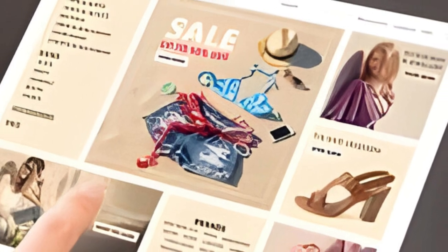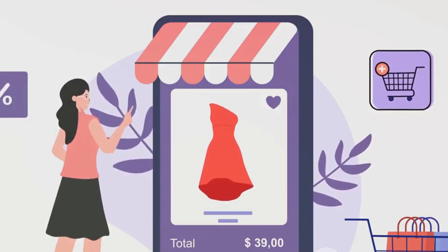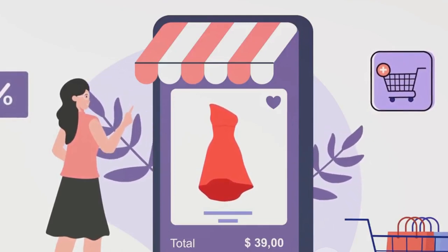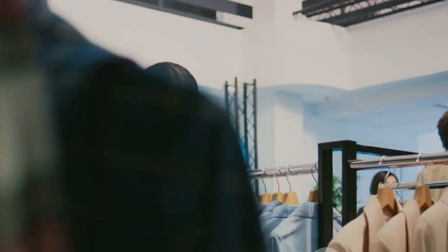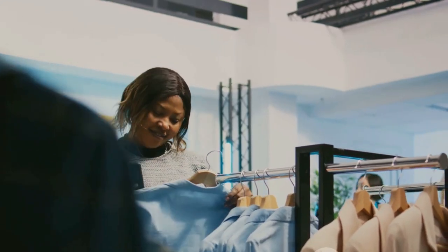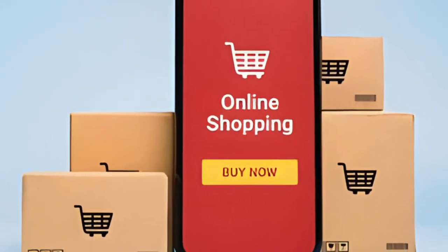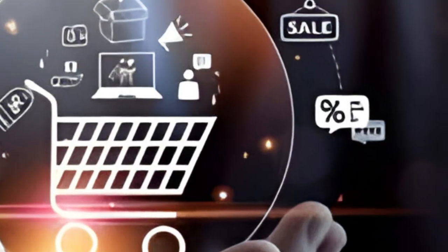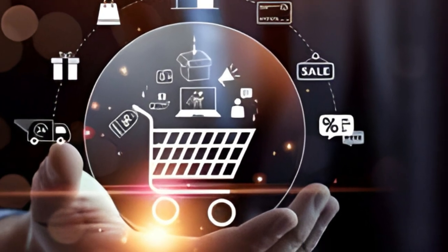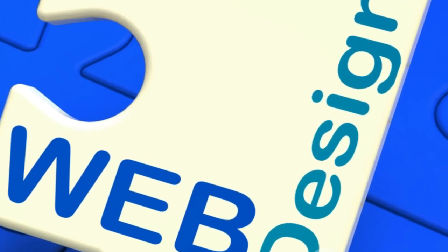First things first, you want to set up a professional-looking online store. Whether you've chosen Shopify, WooCommerce, BigCommerce, or Magento, each platform offers user-friendly tools to help you create an appealing online store. Add product listings, ensuring each product has high-quality images and compelling descriptions. Remember, your customers can't physically touch or see the product, so your visuals and descriptions are all they have to go by. Your website design should not only be aesthetically pleasing, but also easy to navigate — a seamless user experience can significantly increase conversion rates.